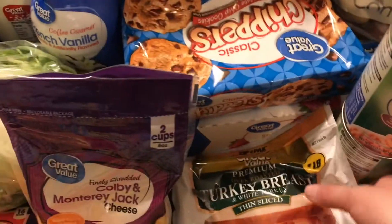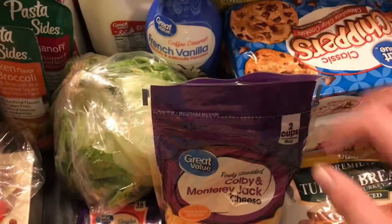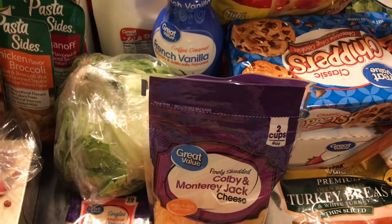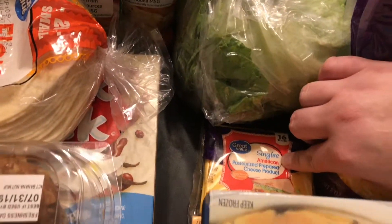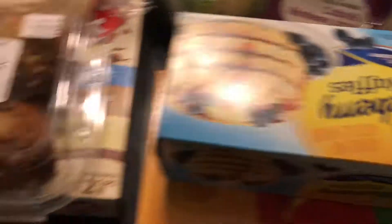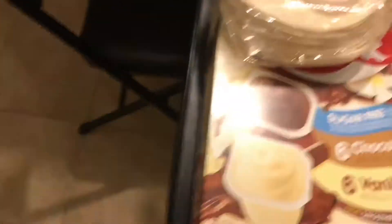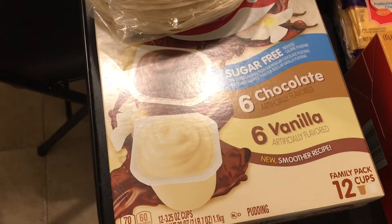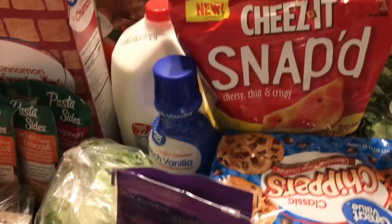I picked up some turkey breast, some Colby and Monterey Jack cheese, mozzarella cheese, some sliced cheese, blueberry waffles, these Pringles for Aiden and my husband to take to work, some banana nut muffins which are really good, and a 12-pack of chocolate and vanilla pudding. I think that's everything!